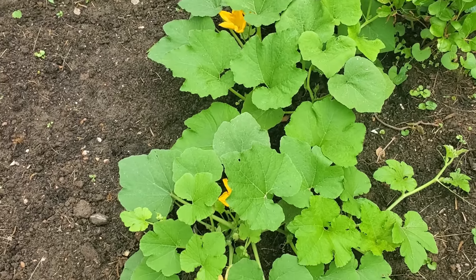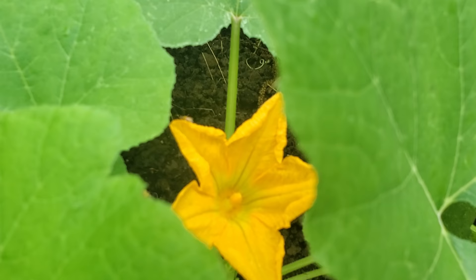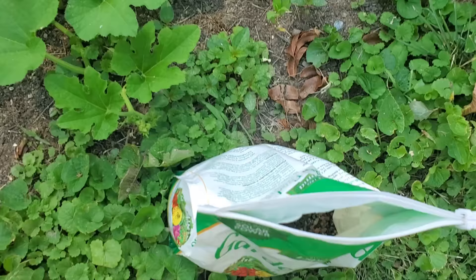I'm out here in my pumpkin patch and the very first flower started to bloom. As many of you know, last year no pumpkins grew in my patch. However, this year I tried again since I learned many things that would ensure the health of my pumpkins this growing season.